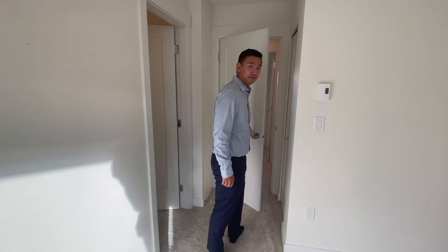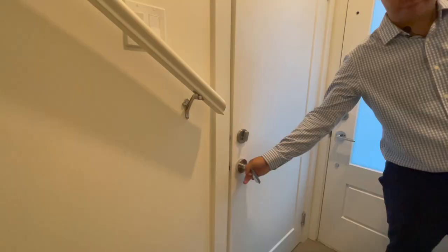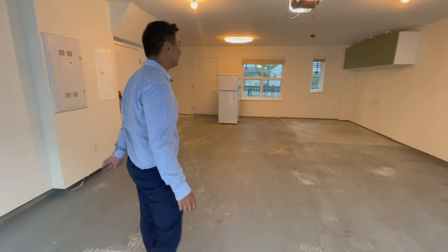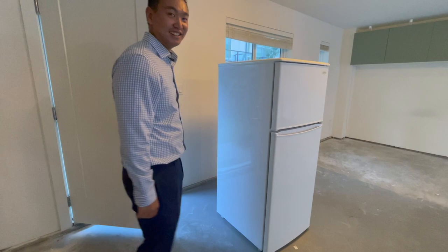Hey Henry, what about the garage and the backyard? Oh, I almost forgot — let's go take a look. So this is the garage: decent-sized, can fit two cars side by side. It can probably fit more than two cars because it's so deep. I think the previous owner actually had a small little office here. It would be a great man cave area, right? And there's even a fridge ready for us.